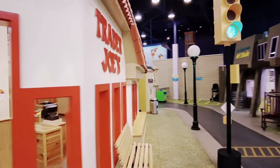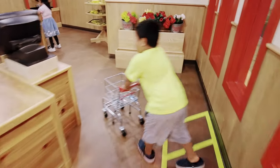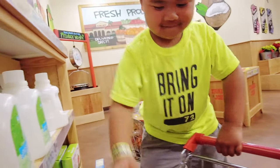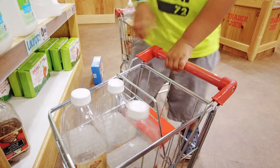We are at Trader Joe's. They're going in — they even got little shopping carts. Oh, that's your favorite, apple cider. You got four of them.